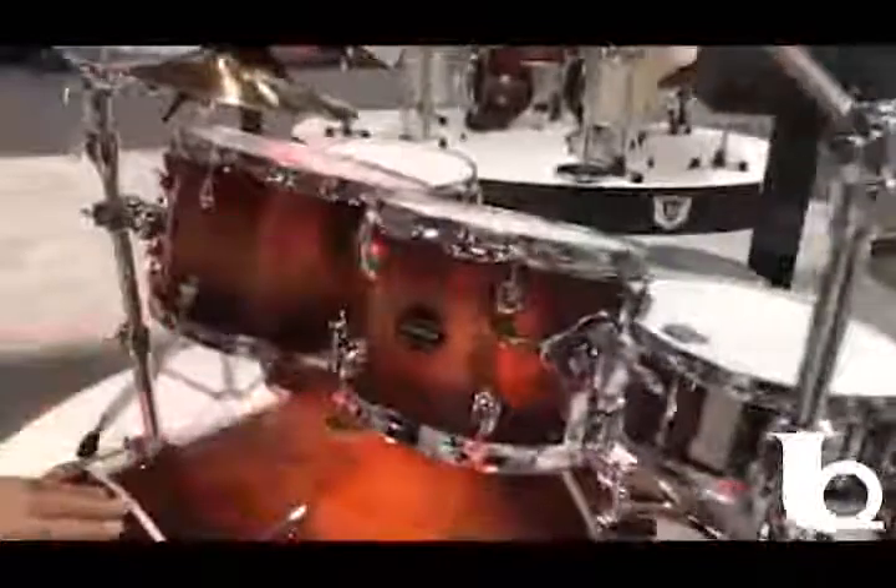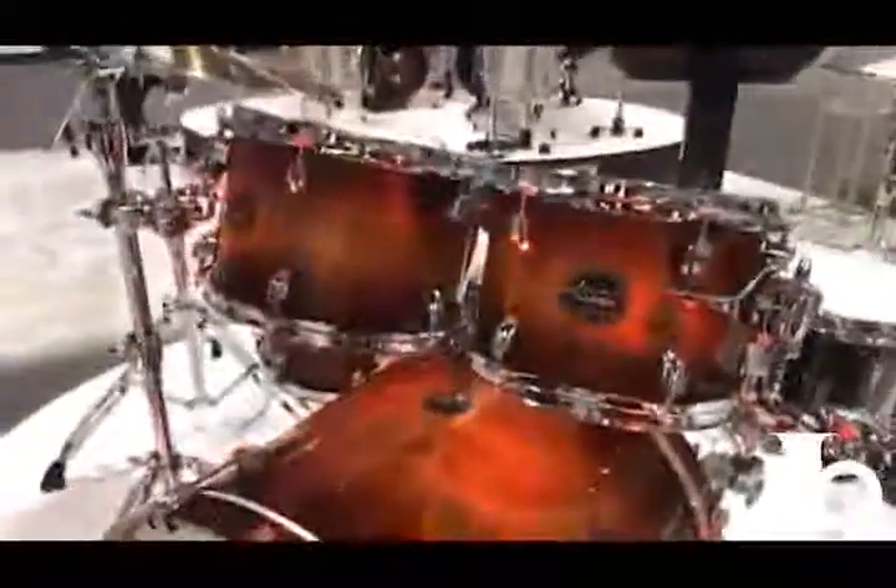Very similar — same olive ash outer exotic veneer — but this one is like a Ruby Red Burst, so a natural to red burst. Again just a beautiful finish, especially for the investment. These sound fantastic, they play great, and they truly are beautiful drums available soon.